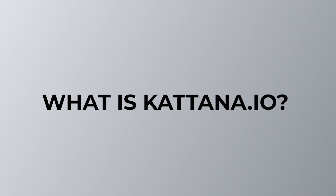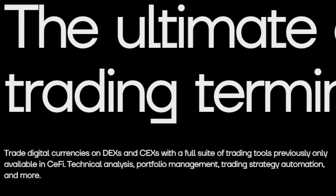What is Katana.io? Katana is a cross-chain trading terminal that allows users to trade digital currencies on decentralized exchanges and centralized exchanges with a full suite of trading tools usually only available in centralized financial platforms.